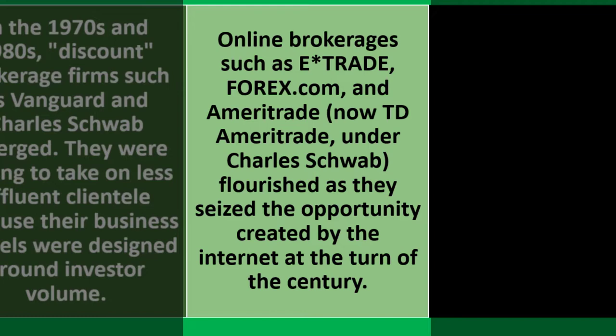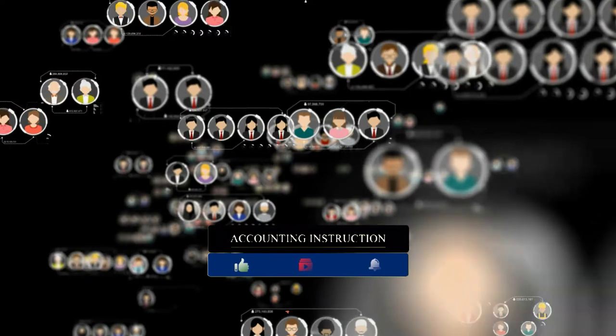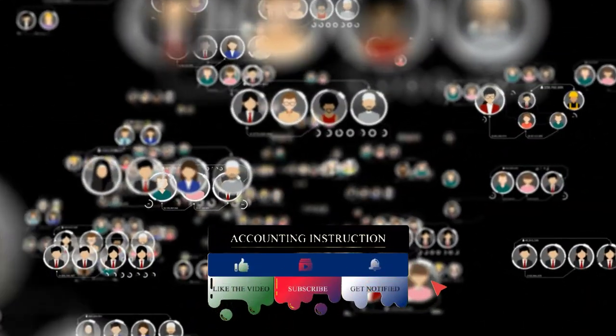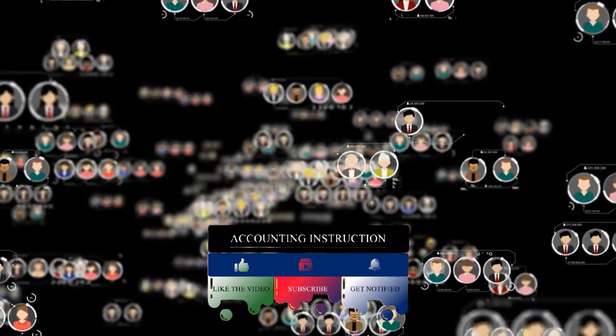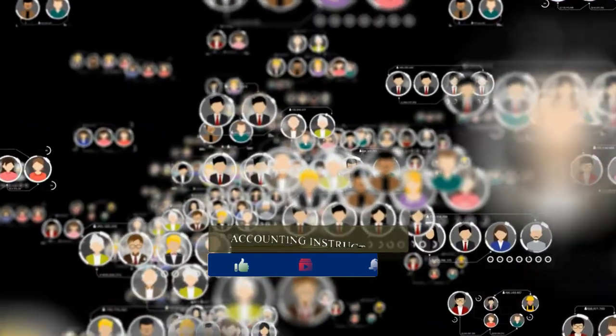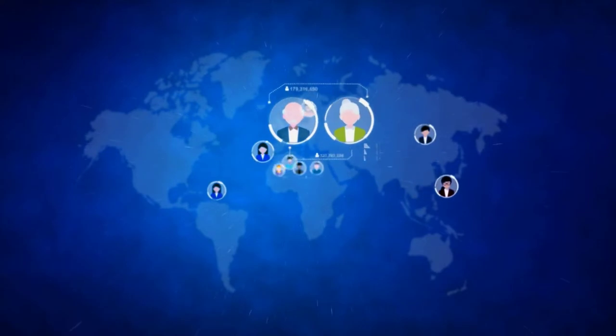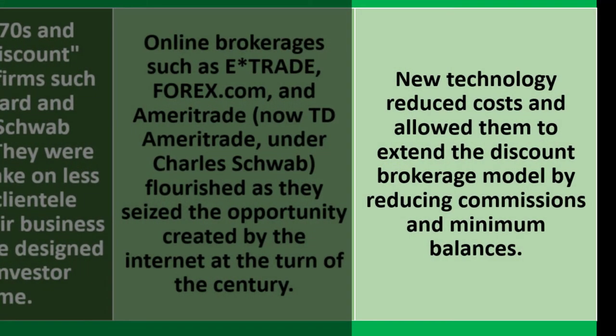Online brokerages such as E*TRADE, Forex.com, and Ameritrade — now TD Ameritrade under Charles Schwab — flourished as they seized the opportunity created by the internet at the turn of the century. Greater connectivity allowed these platforms to connect people on both sides of transactions, connecting buyers and sellers, which should increase prosperity all around.